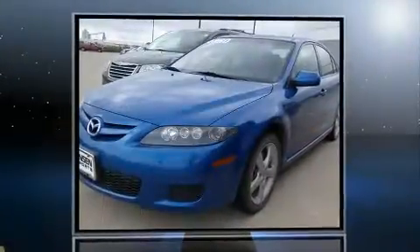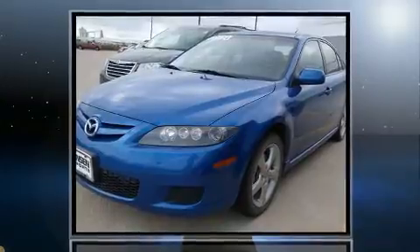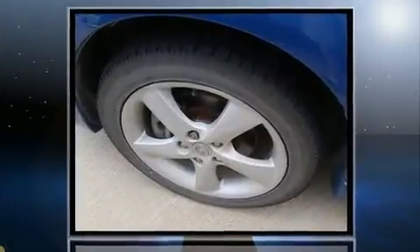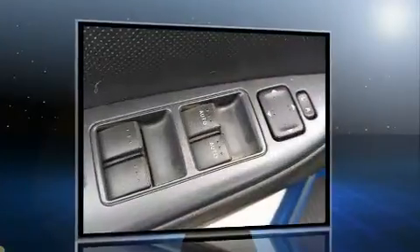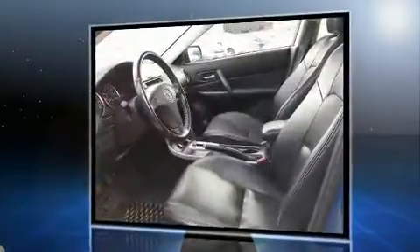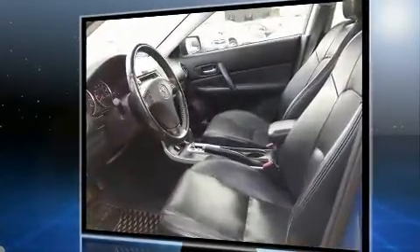You're going to love the 2007 Mazda Mazda 6. This four-door, five-passenger hatchback provides exceptional value. Under the hood you'll find a four-cylinder engine with more than 150 horsepower, providing a spirited yet composed ride and drive.